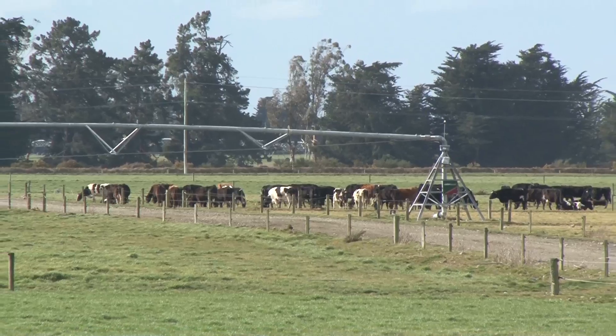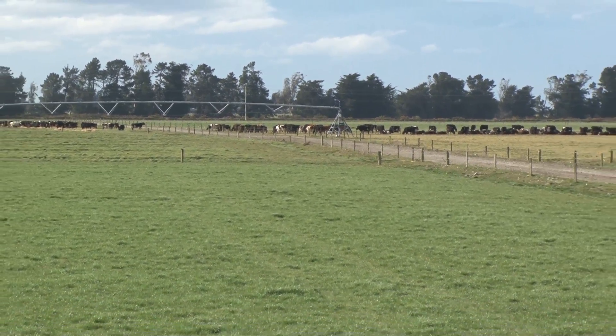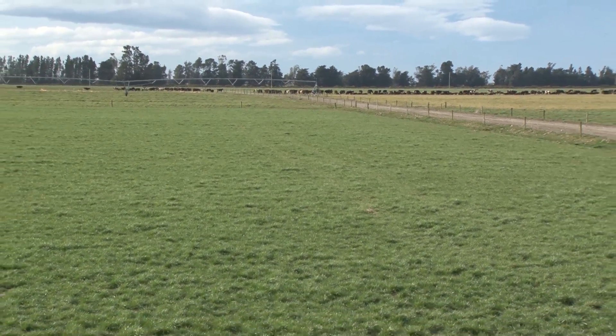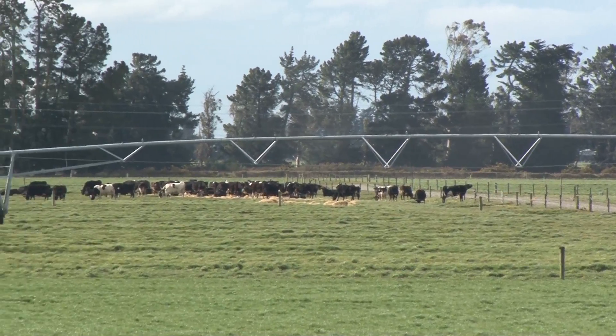Now you're in the mid-Canterbury area — pretty dry land and very light. Yeah, it is here, very stony on this particular property. We've got two irrigators though — two big pivots and rota rain is down that other side there. And we've got a big pond over there that feeds them all.